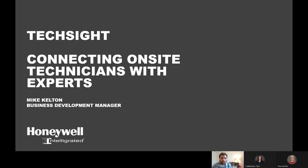I'm Mike Kelton, and I'm a business development manager at Honeywell Intelligrated. I'm going to go ahead and start playing a video here for a short understanding of what TechSite is.